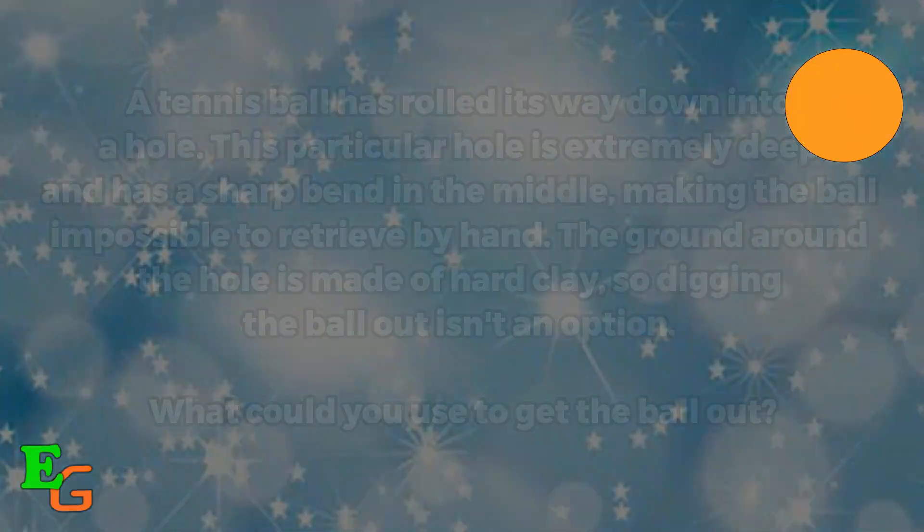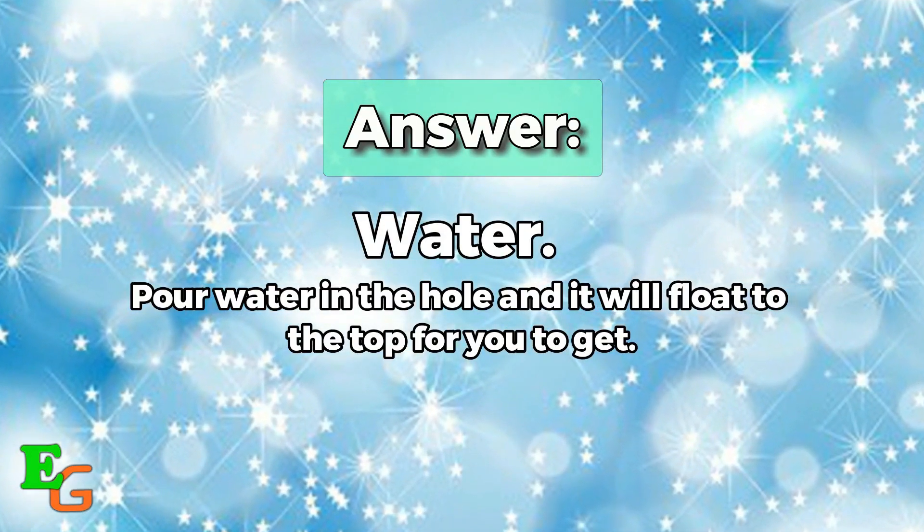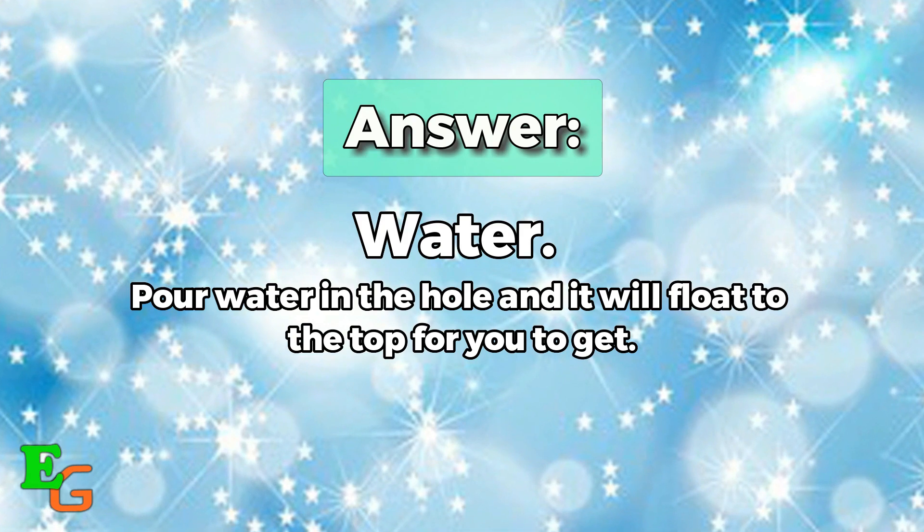You could use water — pour water into the hole and the ball will float to the top for you to retrieve it.